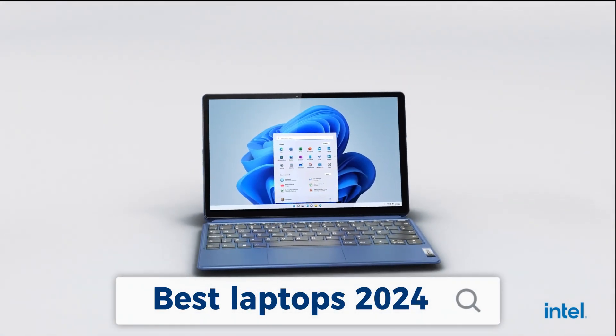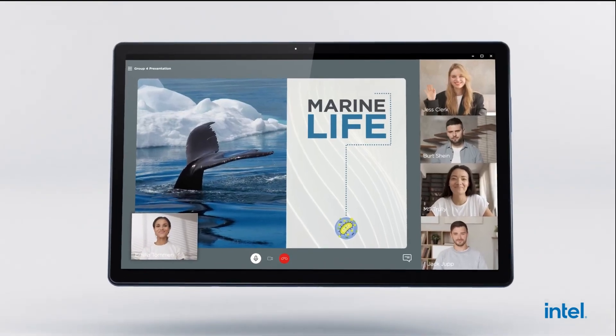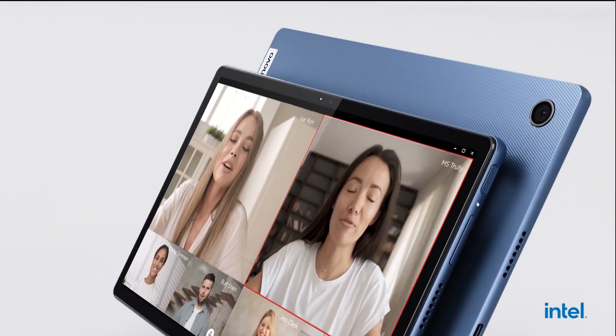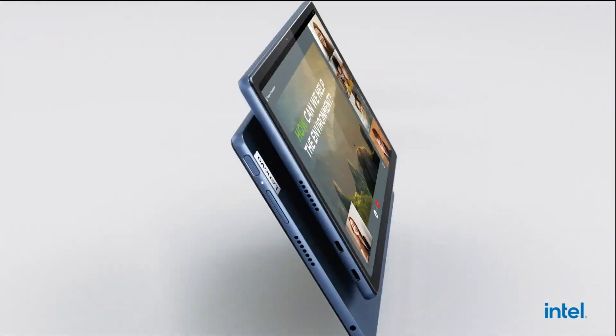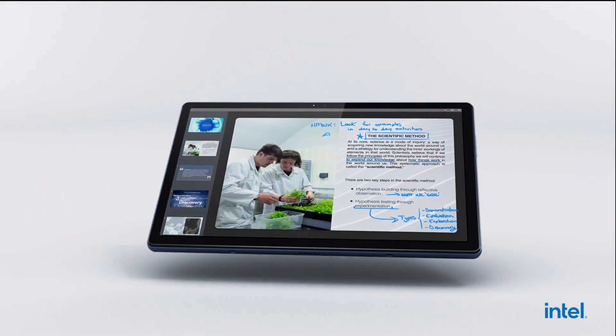The best laptops are fast enough to handle both work and play, comfy enough to carry all day, and efficient enough to ensure you won't run out of juice when you're in the lurch. A lot to ask, right? Luckily, lots of great laptops are on the market these days, but that abundance also makes finding the best laptop for you awfully tricky.